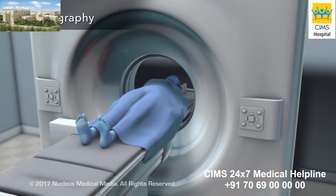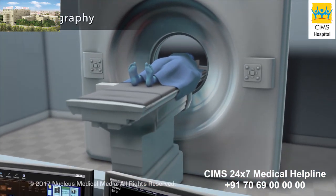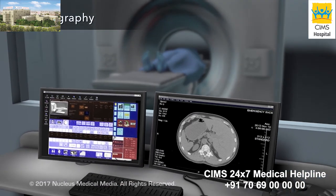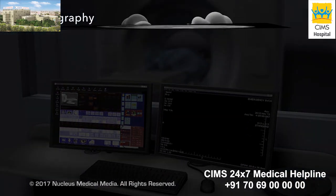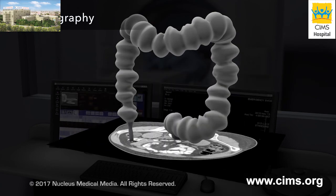A colonography, also known as virtual colonoscopy, uses CT scans of your large intestine. A computer uses the scans to make a three-dimensional view inside your large intestine to look for signs of cancer.